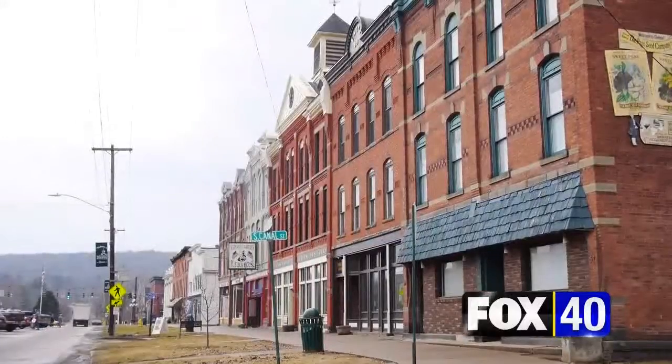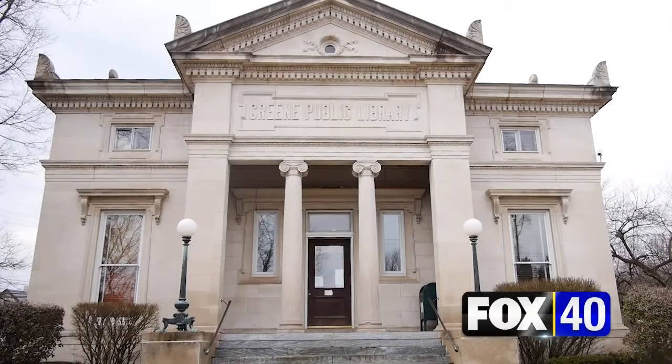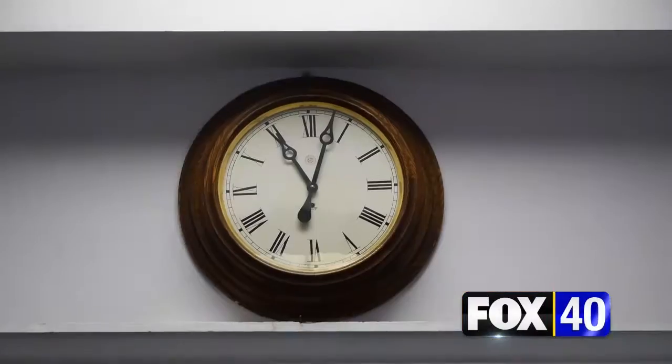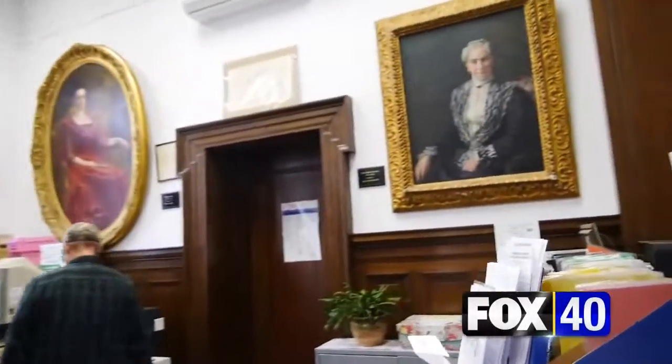Heading down Genesee Street at the turn of the century, this historic sandstone library with its impressive columns and steep steps was just an idea in 1901. That's when brothers William and James Moore wanted to give something back to the community as a way to honor their mother.